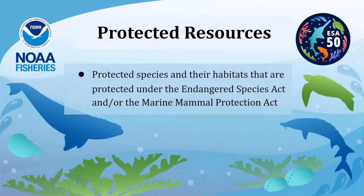What do we mean by protected resources? These are protected species and their habitats protected under the Endangered Species Act and/or the Marine Mammal Protection Act. Protected species under NOAA Fisheries jurisdiction include marine mammals like dolphins, porpoises, whales, seals, and sea lions, and ESA-listed marine and anadromous species like sea turtles, some corals, some abalone, certain sturgeon, many salmon species, and various sawfish species.